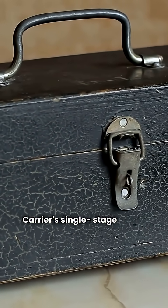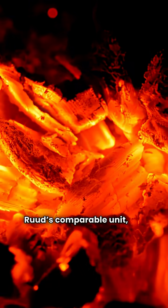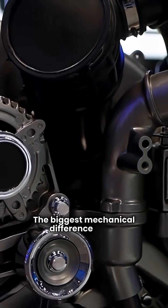Carrier's single-stage 59SC6 gives you a great 96% AFUE. Ruud's comparable unit, the R951T, is right there at 95% AFUE. The biggest mechanical difference here: